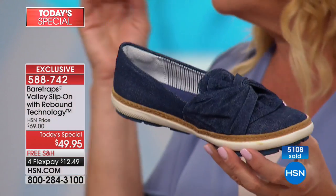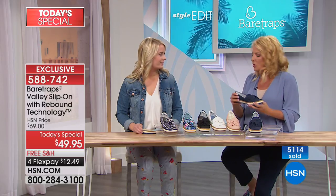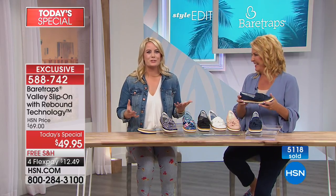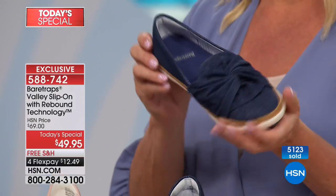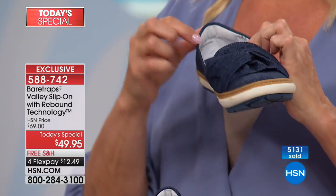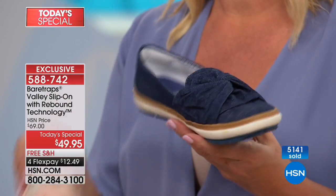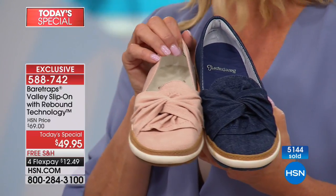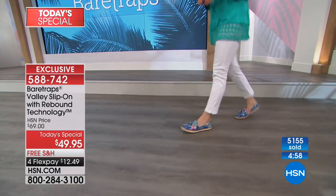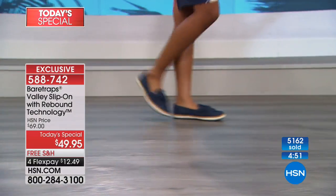You guys have such amazing attention to detail. Every time you look at it, you're like, oh, there's something else — like the goring that's hidden. You can't see it, but you can feel it. More and more and more — that's why I said it's such a smart shoe. And also that pillow in the back for your heels means you are going to be wearing these all day. That rebound technology all throughout the shoe — these are going to be working with you. We are women on the go, and Bear Traps is known for that.